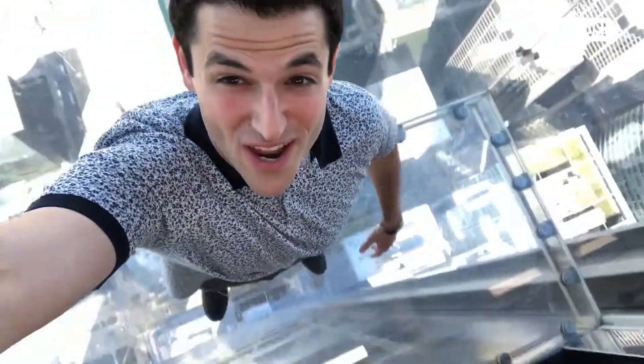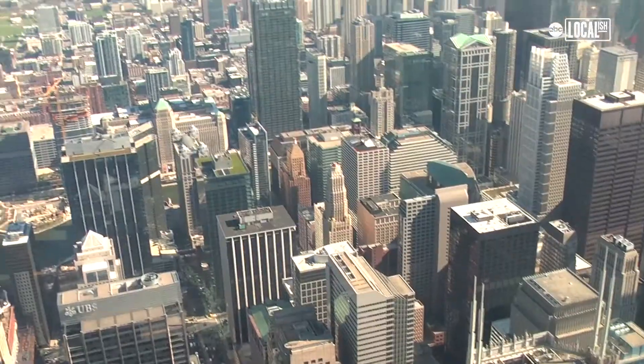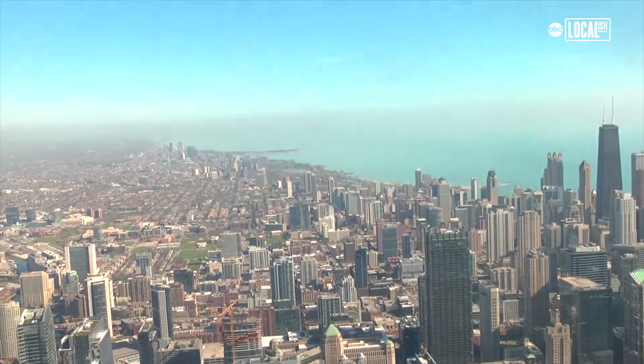Awesome skyline views, but there's more going on at the Skydeck because you have the chance to feel like there's nothing below your feet — and I mean nothing. It's gorgeous and absolutely beautiful. It's amazing. People just look like ants from up here.